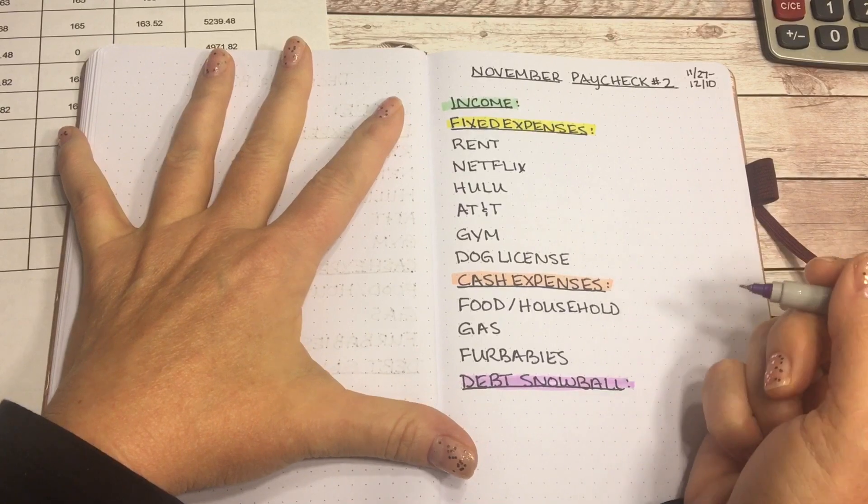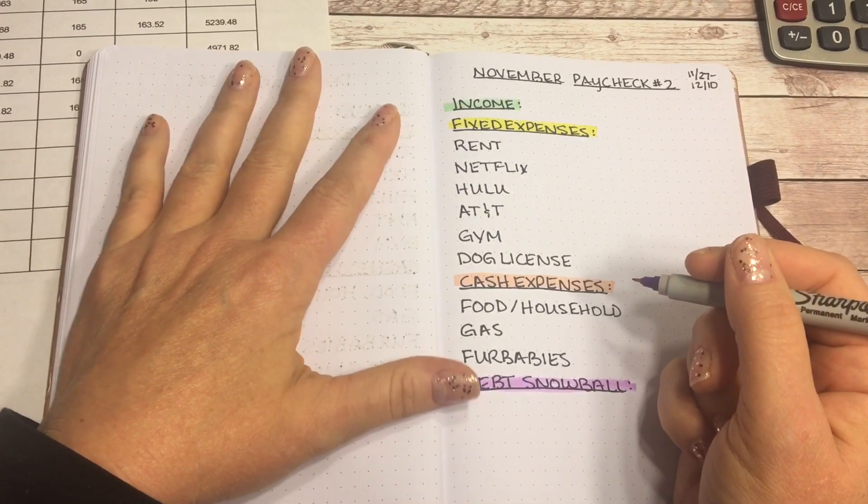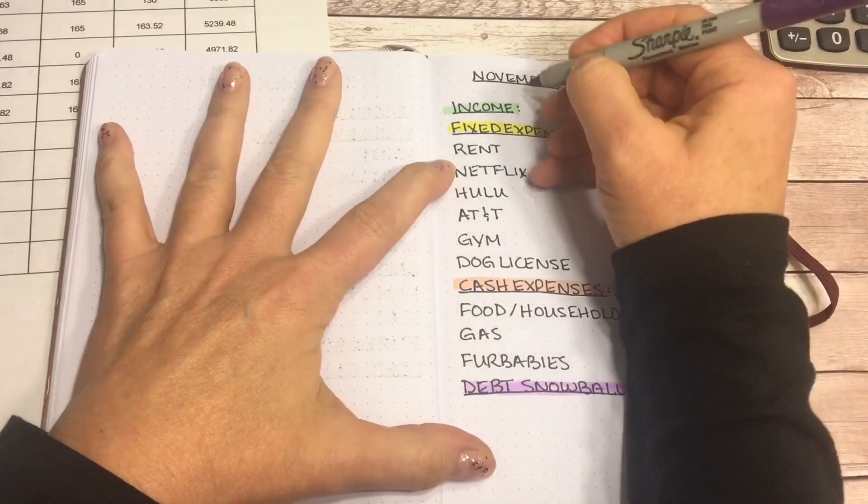The first category is my income. I am paid biweekly and I am a salaried employee. My biweekly income is $1,700.